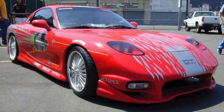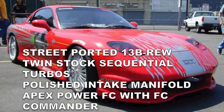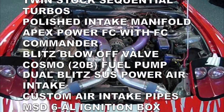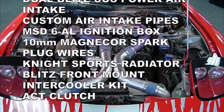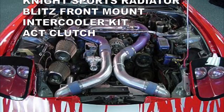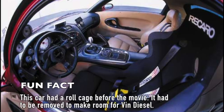Dom's RX-7 was rented from Keith Emoto and had little more than some basic bolt-ons. The parts list includes: a street-ported 13B, twin stock sequential turbos, polished intake manifold, Apex Power FC with FC Commander, a Blitz blow-off valve, a Cosmo 20B fuel pump, dual Blitz SUS power air intakes, custom air intake pipes, MSD 6AL ignition box, 10mm MagnaCore spark plug wires, a Night Sports radiator, Blitz front mount intercooler kit, and an ACT clutch. Essentially, all the car had was basic bolt-ons.